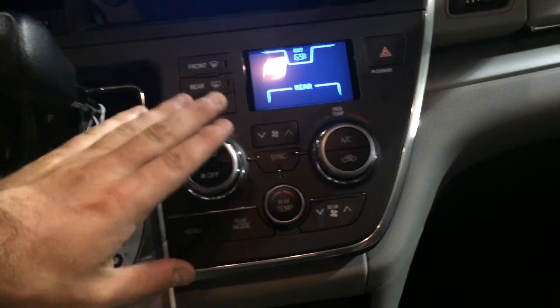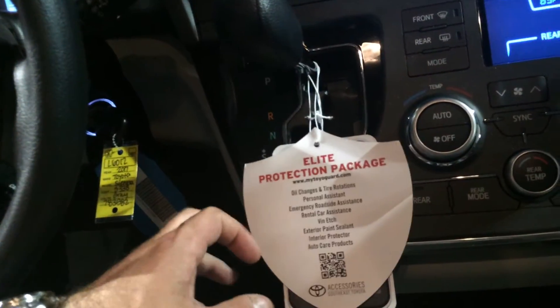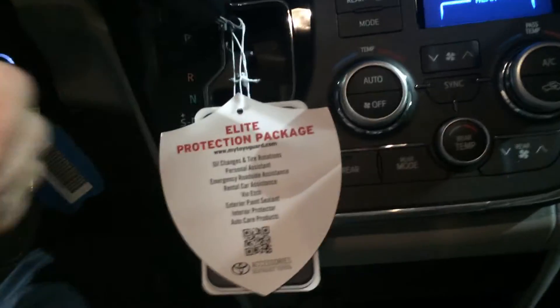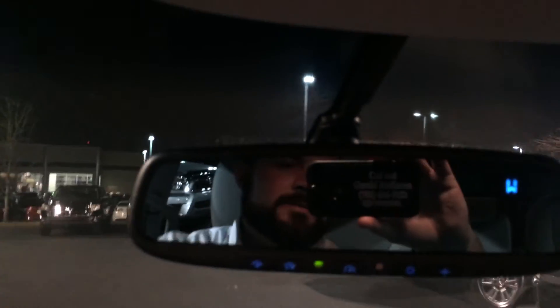Climate control is there — it's tri-zone: driver, passenger, and rear. And again, you'll have three years, 35,000 miles of complimentary maintenance. You get all those other features as well, plus tires for life. We do have some special interest rates and some big chunks of dealer cash available, so not a better time to buy. We've got the best incentives in Toyota's history.